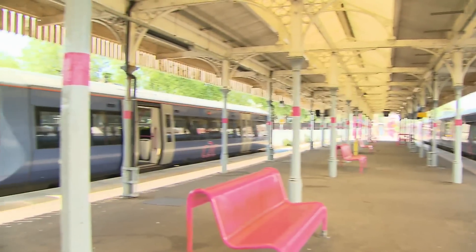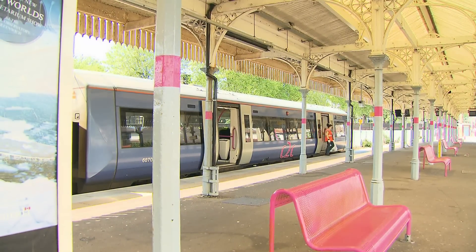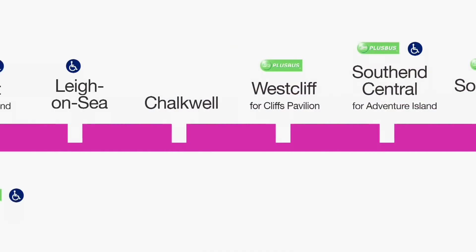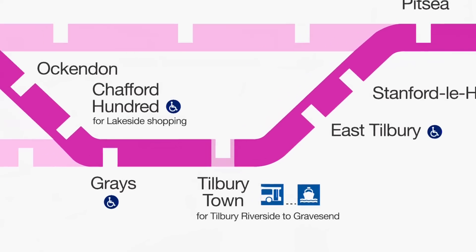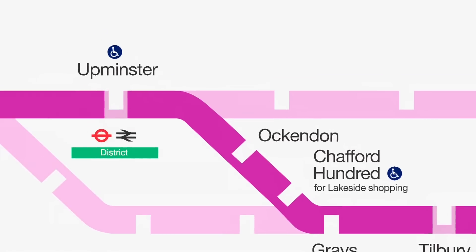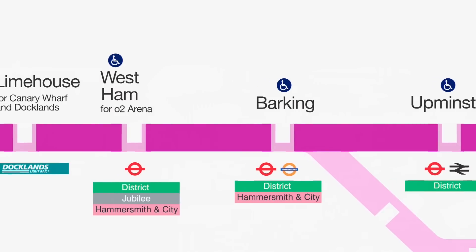Trains from Shoeburyness continue to Fenchurch Street over the main line via Basildon. From the bay platform, we should be taking one of the Half-Alley services over the original LTS line. The more circuitous route diverges at Pitsea and runs along the northern banks of the Thames estuary via Tilbury. At Grays, trains leave the original LTS and take the single line via Ockendon, rejoining the main line at Upminster.